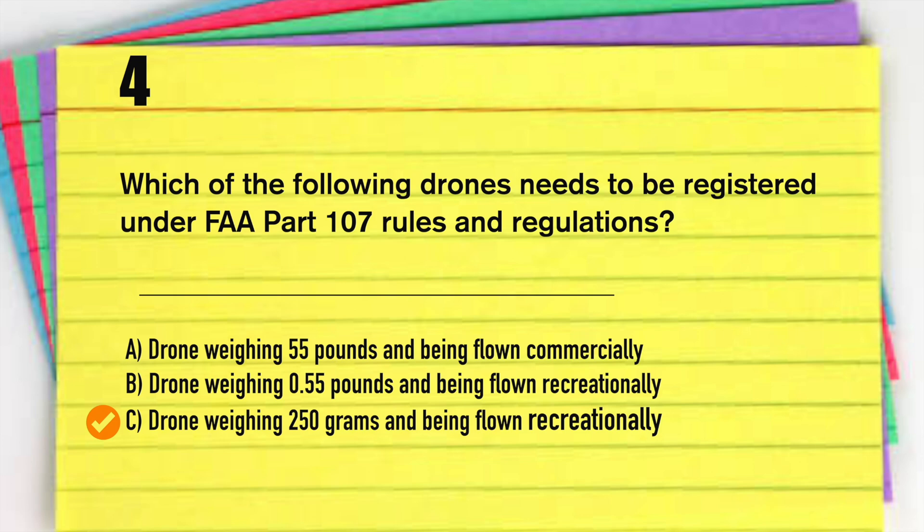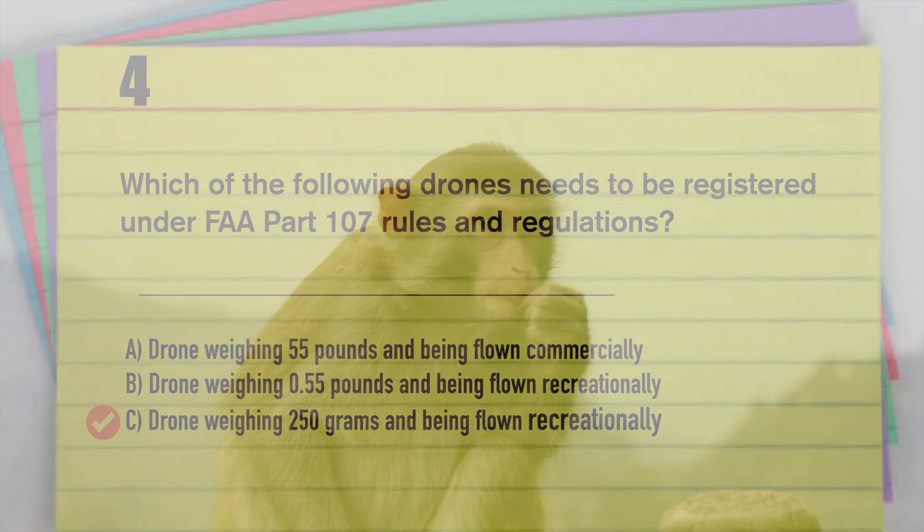Answer C is very clear: the FAA says a drone weighing 250 grams — whether you're flying it recreationally or commercially, it doesn't matter. If it weighs 250 grams, it must be registered.